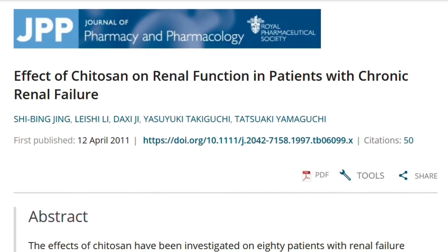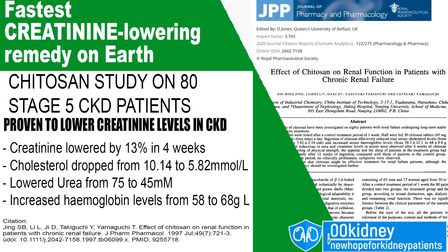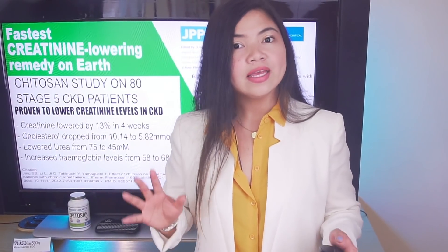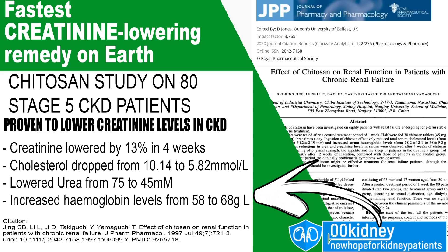Chitosan even lowered urea levels significantly in these stage 5 kidney disease patients. Urea levels, or BUN, are not just an indicator of kidney function — they are the cause of many symptoms of advanced stage kidney disease: uremic pruritus or itching, but also nausea, difficulty breathing, swelling and more. This cheap remedy can treat them. The treatment with Chitosan even improved hemoglobin levels. No patient was administered erythropoietin during the observation period and yet their hemoglobin increased compared to the control group. This is not just a marker for anemia — it's a predictor of survival rate.